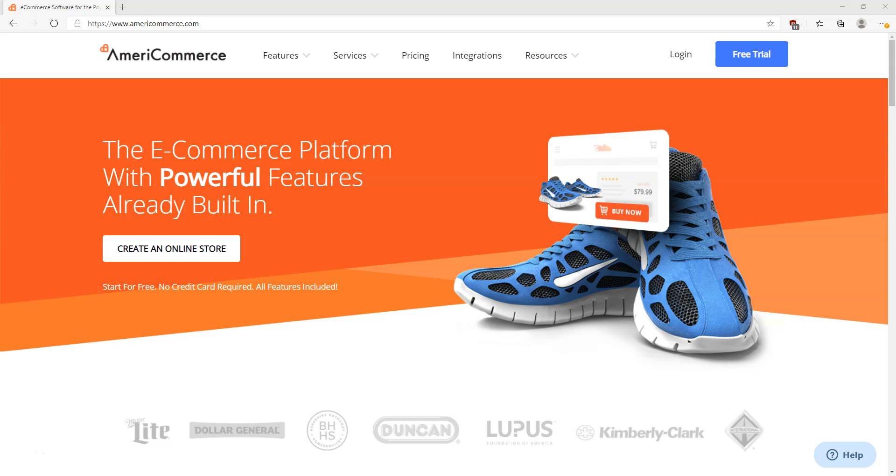Hey, what's up everybody. I wanted to do a quick review on AmeriCommerce. Before we get started, as always there is a link below this video — if you click that link it will take you to the AmeriCommerce website. So AmeriCommerce is basically an e-commerce shopping cart solution, comparable to things like Miva Merchant or Volusion. Some people compare it to Shopify, but honestly AmeriCommerce is the best by far. It's way more affordable than its competitors but also has way more features.